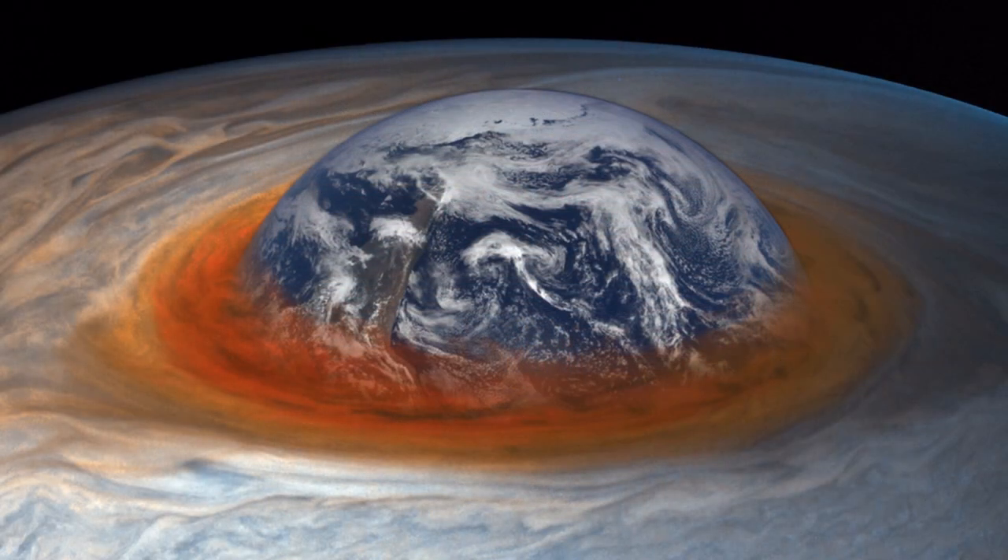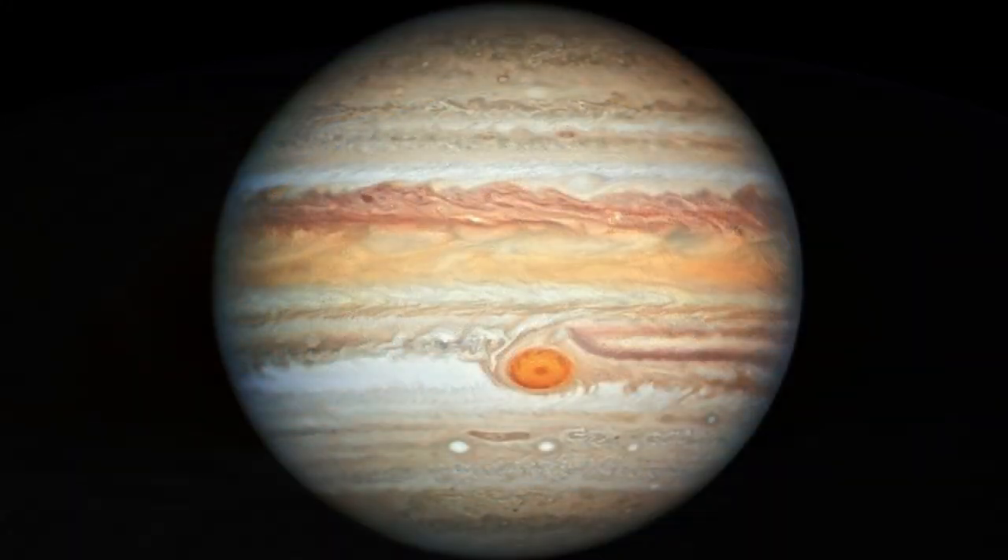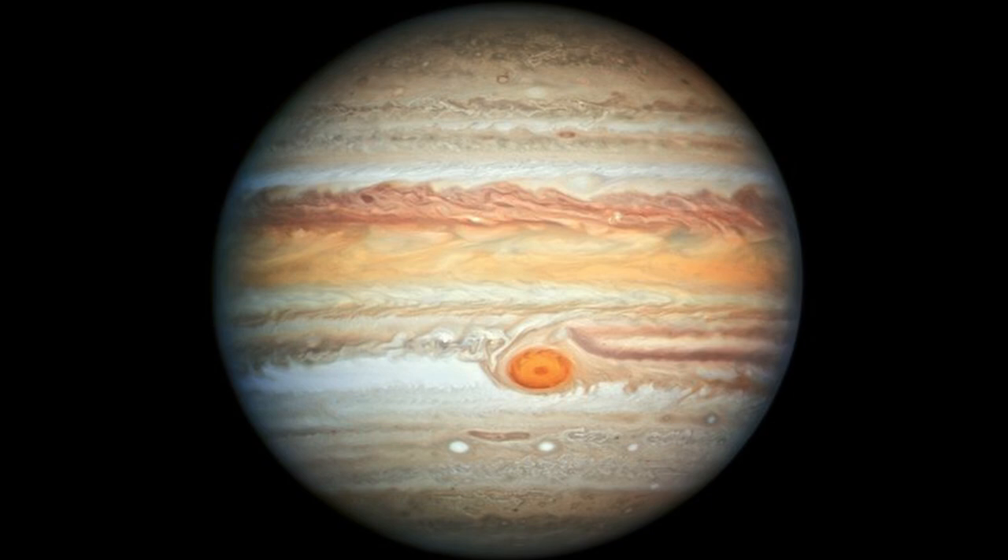Jupiter has a very faint ring system — the rings seem to be mostly made of moon dust and rocks from the 79 moons that orbit around Jupiter, as opposed to ice like Saturn's rings are made of. If you look at Jupiter, you see what is called the Great Red Spot — an ongoing storm that has been going on for nearly 200 years. The Great Red Spot is larger than Earth, but it does seem to be getting smaller in size as time goes on.